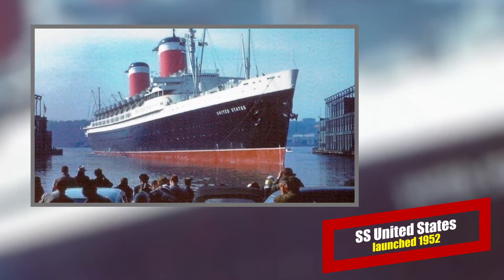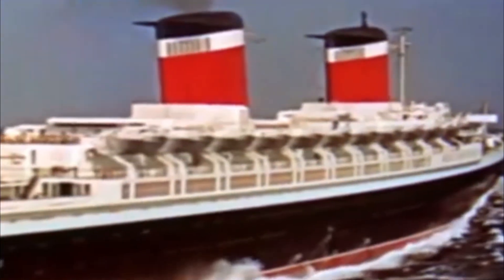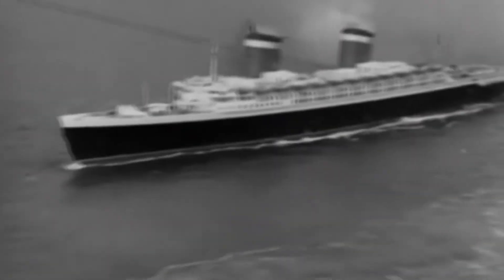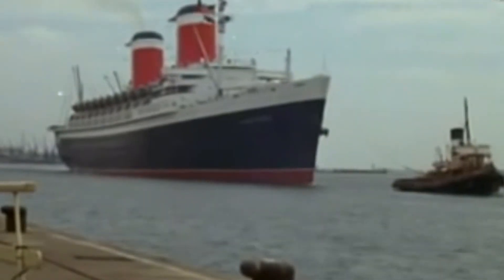SS United States. So fast that her top speed was a state secret, this last of the old Greyhounds is still around today, slowly rusting at a Philadelphia pier. She was built with both passenger service and military use in mind — many liners scrapped in the mid-1930s would be missed a few years later when World War II began — hence the secrecy about her true speed.